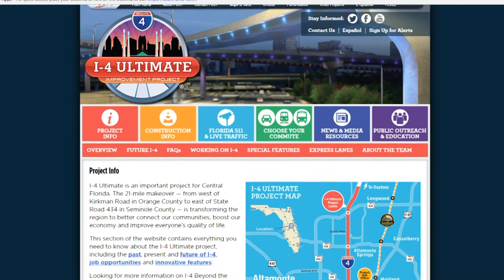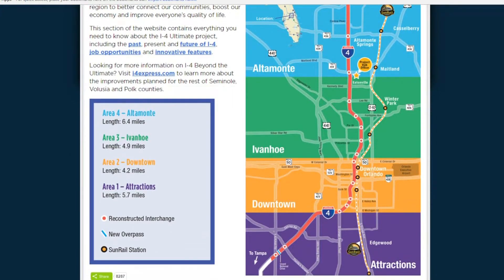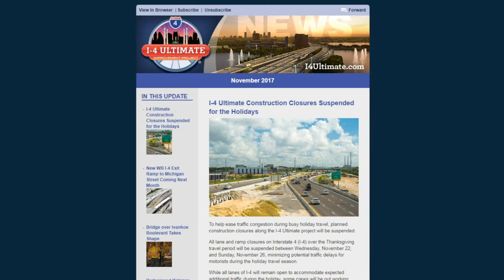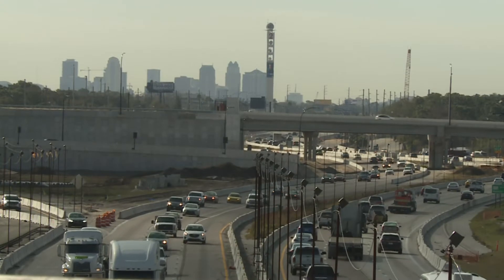Visit I4Ultimate.com for information about the entire 21-mile corridor and what changes are being made. Sign up for route-specific email and text alerts and our monthly e-newsletter, and follow us on Twitter. With your help, we can all keep I-4 on the go.